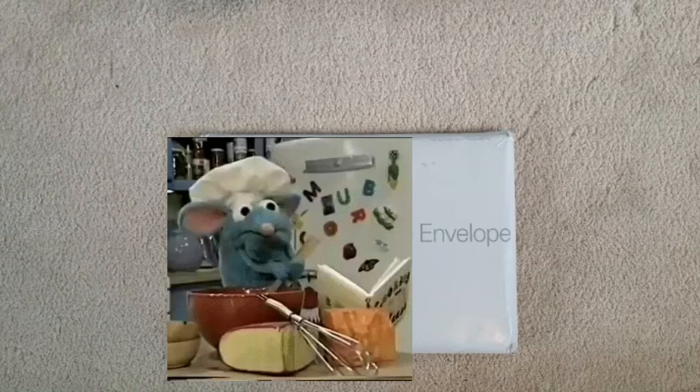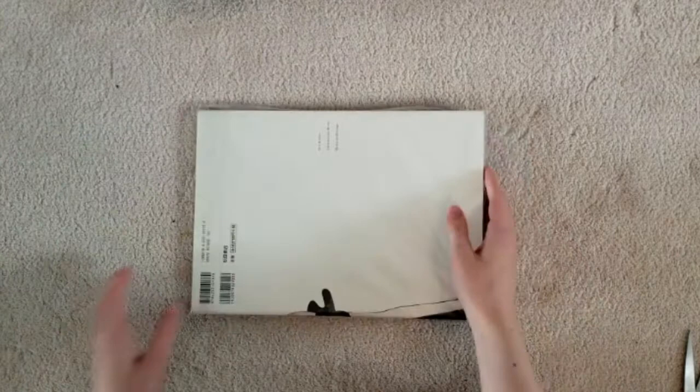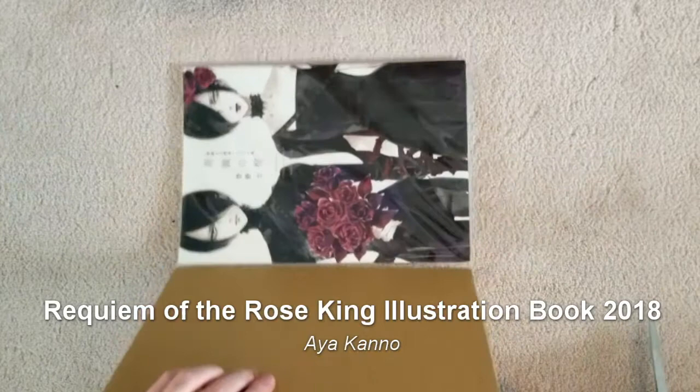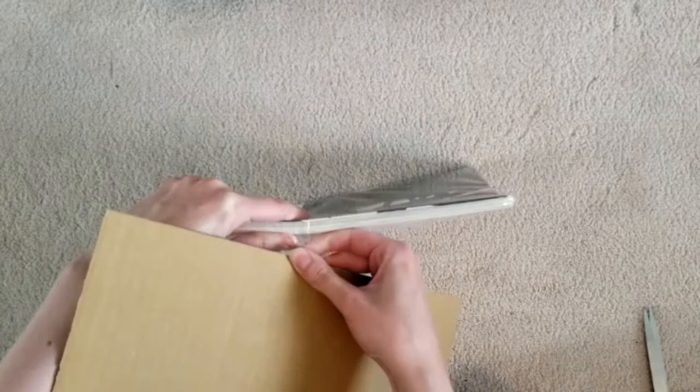I'm just gonna open it up. I don't know how hard this package will be to open. I'll probably blur out whatever's on the front. Just need scissors for the last little bit. Here's the back. So I ordered the Requiem of the Rose King art book. This came out in 2018 I think and I was just googling Requiem of the Rose King images because I really like the art. Aya Kano, I believe the artist's name or how you pronounce the artist's name.